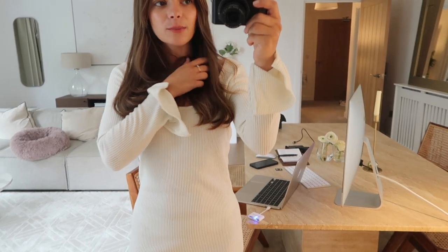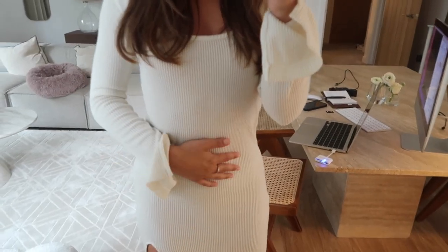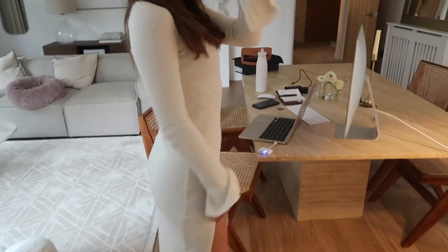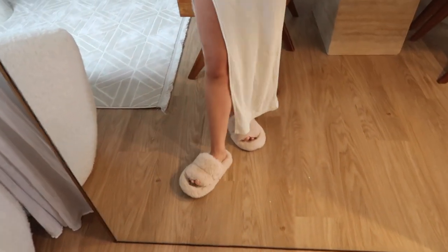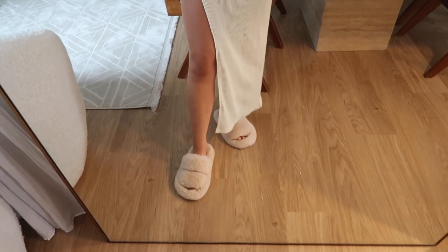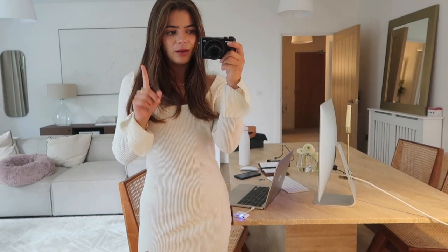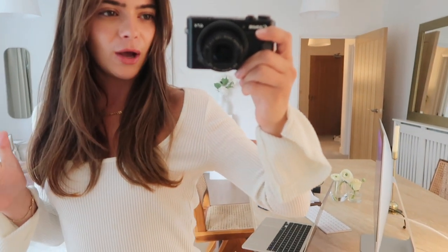Today's outfit for working from home is nice and comfortable but quite put together. It's this dress from Forth and Reckless - just a really fine knit, really lovely, soft and comfortable. I do feel quite put together when I wear a dress. And then obviously I've got my slippers on - these are from Primark, they were only £8 and I absolutely love them. I don't think this dress is in stock anymore but I'll try and link a similar one down below, because knitted dresses are just such a go-to option for me when working from home.